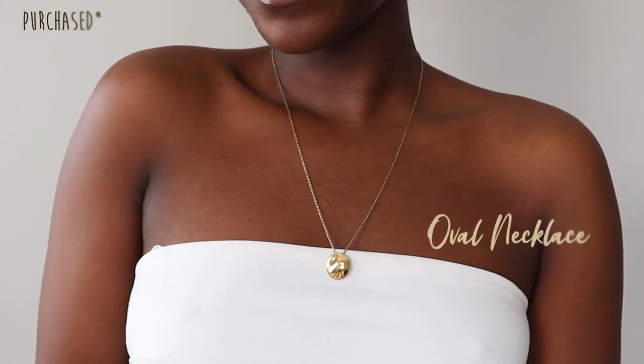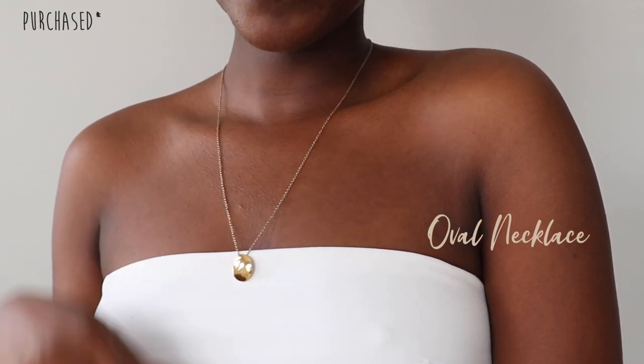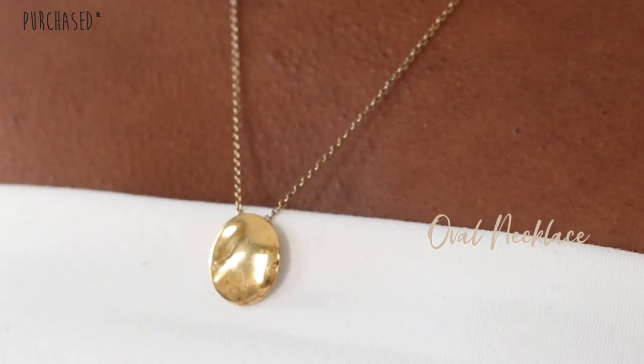Last but not least is the oval necklace from Majori. It's a longer hanging chain and I love wearing it with turtlenecks, sweaters, or blazers with a solid piece underneath. It's so timeless and goes with pretty much everything — crewnecks, sweaters, blazers, turtlenecks. Those are all the jewelry pieces I have! Please let me know any jewelry stores you love because I'm always looking to expand my collection. Click over to see some of my previous videos, and as always stay gorgeous, stay fabulous — I'll see you in my next video!